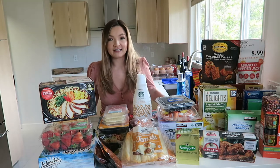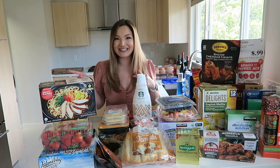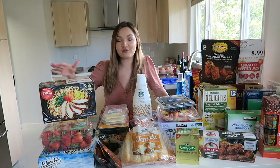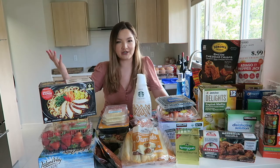I'm going to start with anything that needs to be in the freezer or the fridge so I can quickly swap those things and put them away so they don't melt. Some of these things I picked out, some things my family picked out, but I'm going to share everything since we are a family.